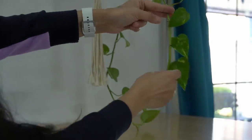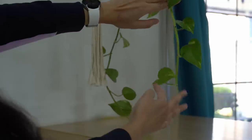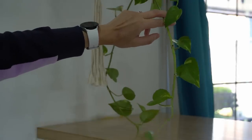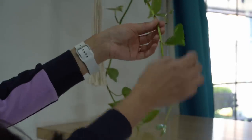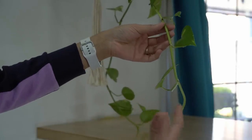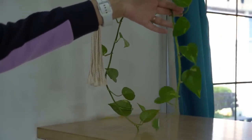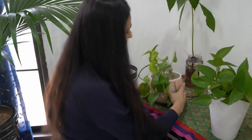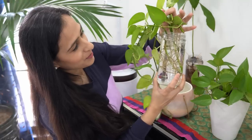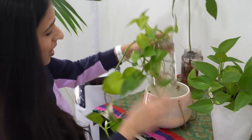I take at least 4 to 5 leaves and cut just above the node, then submerge the cutting in water, taking off 1 or 2 bottom leaves but leaving a couple on. Then you just have to forget about it, because it will sprout roots in a matter of 1 to 2 weeks. If you keep waiting it seems like forever, but you already have a couple of leaves hanging so it's already serving the purpose of providing a beautiful aesthetic to your home. So just take the cutting, put it in water, forget about it, and you will see the roots.